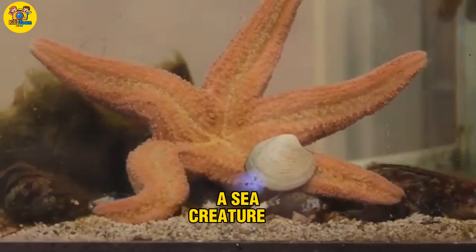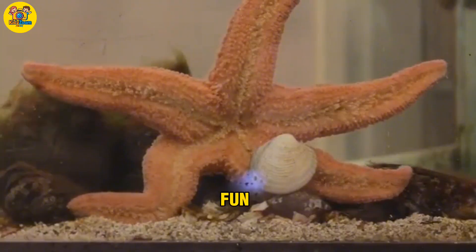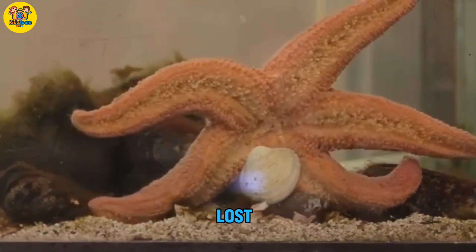Starfish. A sea creature shaped like a star. Fun fact: starfish can grow back lost arms.